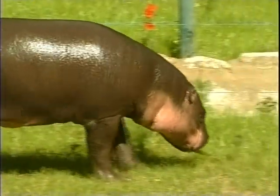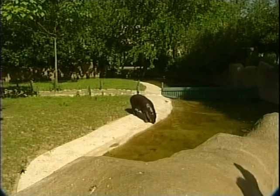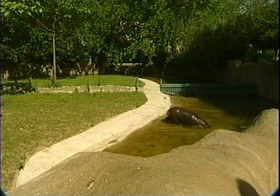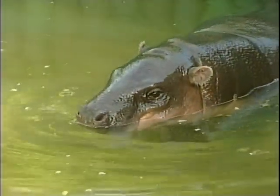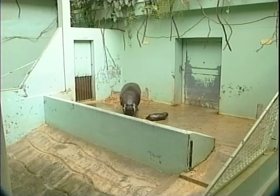It must have been a busy day for the storks, because on the same day Tana was born, so was Elban, a male dwarf hippopotamus. After being pregnant for 173 days, his 13-year-old mother Ayanis gave birth to the 2kg baby. Elban has since gained about half a kilogram each day. Dwarf hippopotami, whose natural home is the forests of West Africa, are also a rare and endangered species due to the destruction of their habitat.